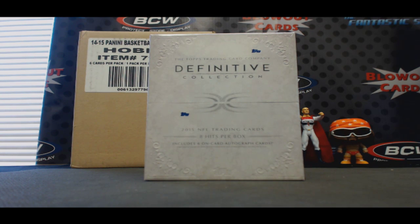Alright guys, this is round one — Hit Break Definitive Collection Football. Good luck to everybody. Let's see what we got here.